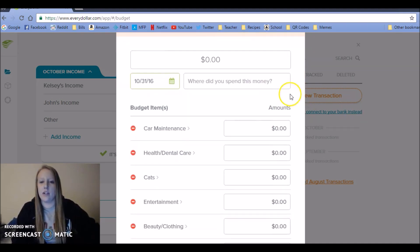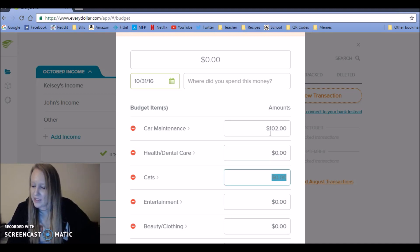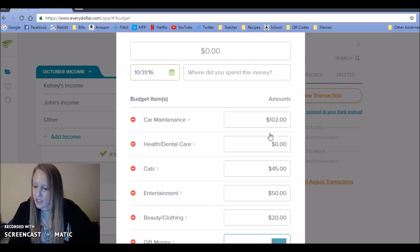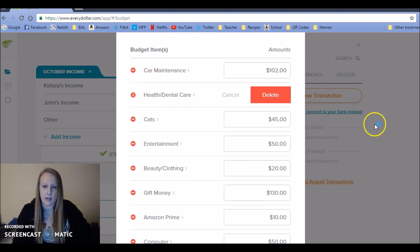For car maintenance we put in $102. For health and dental I'll come back to that. Cats: $45. Entertainment: $50. Beauty and clothing: $20.50. Gift money: $130. Amazon Prime: $10. Computer: $50. Xbox Live: $10. I'm going to take this out and come back to it.